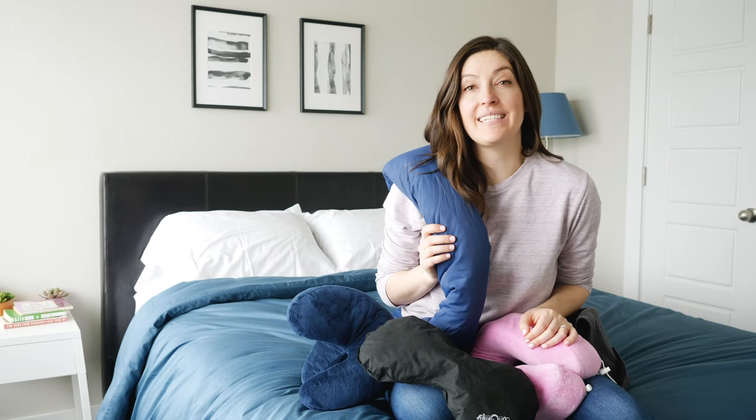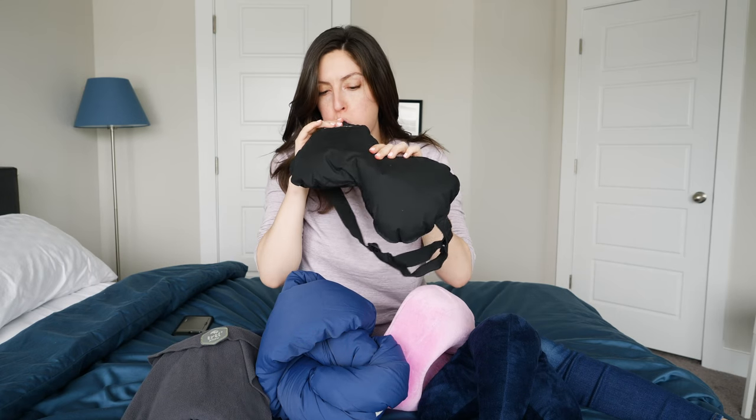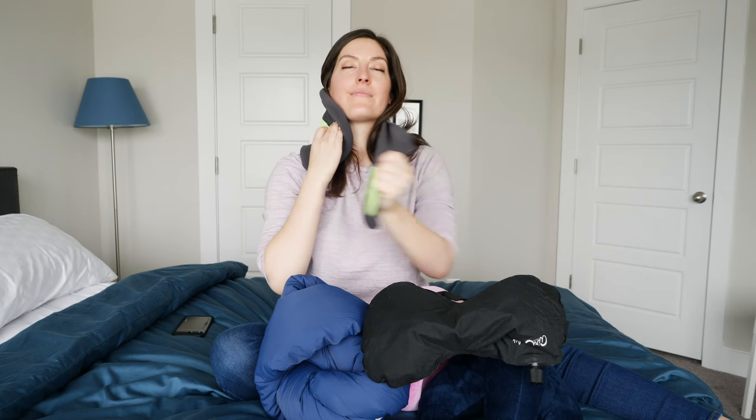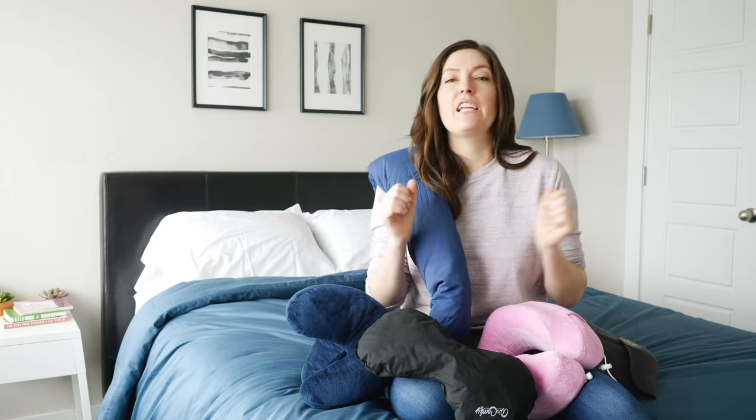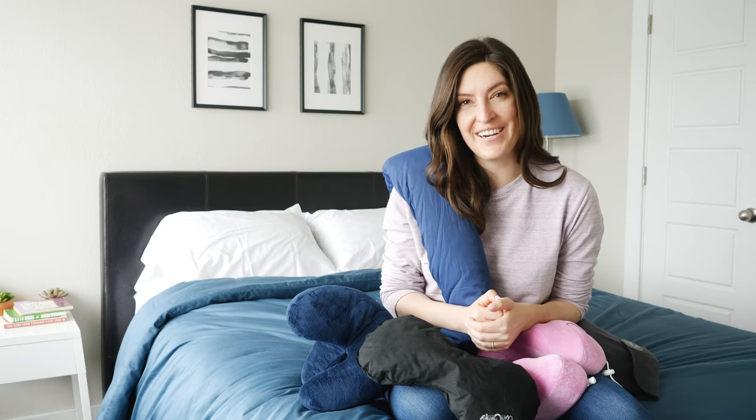Hey guys, it's Katie from Mattress Clarity. Today I'm going to go over my top five favorite travel pillows. Travel pillows come in all different shapes and sizes — some look a little more traditional, some don't. I'm going to tell you my top five favorite ones. At the end, I'm also going to talk to you about what you should look for depending on the type of travel you're doing. If you're ready, let's get started.